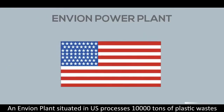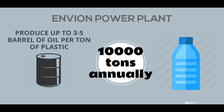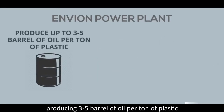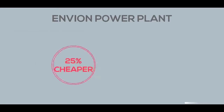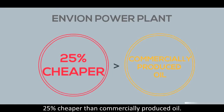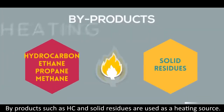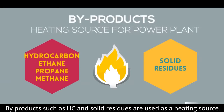An 'And Beyond' plant distributed in the US processes 10,000 tons of plastic waste annually, producing 3 to 5 barrels of oil per ton of plastic. Oil produced by the oil generator has proven to cost 25% cheaper than commercially produced oil. By-products such as hydrocarbons and solid residues are used as a heating source.